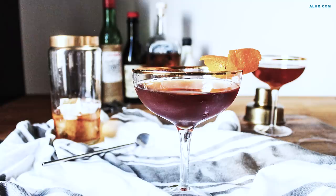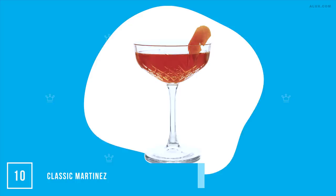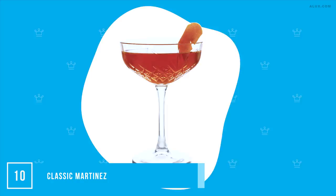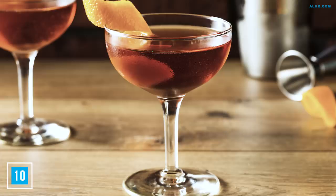The classic Martinez cocktail is thought to actually predate the martini — a grandfather of cocktails, you could say. If a martini is too dry then try the Martinez. It's a spin on the classic: add a good gin with a sweet vermouth and a maraschino liqueur. The result is a deep semi-sweet flavor with a hint of cherry.